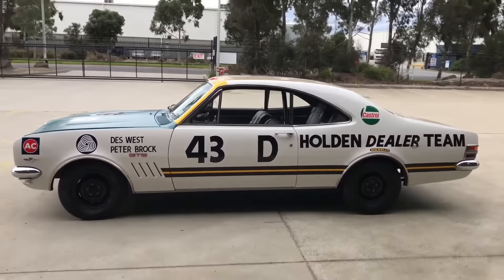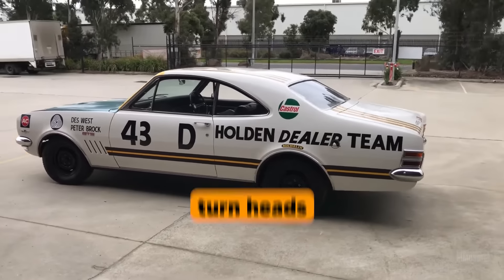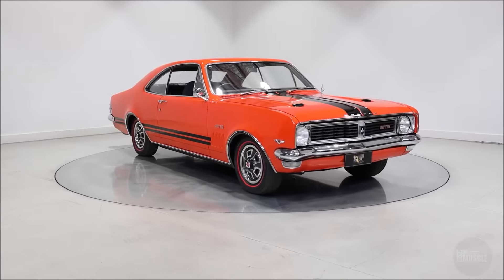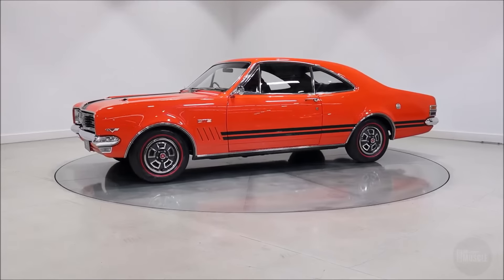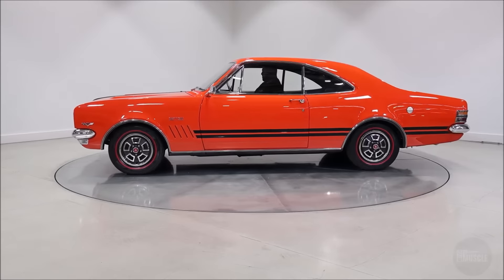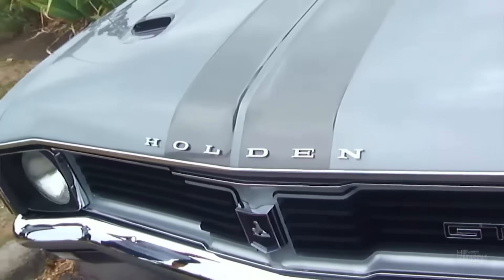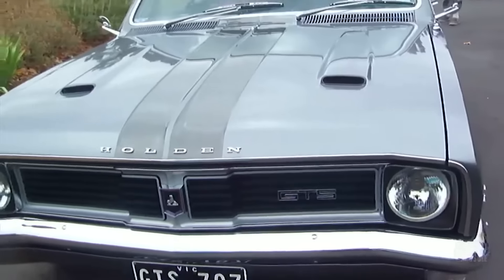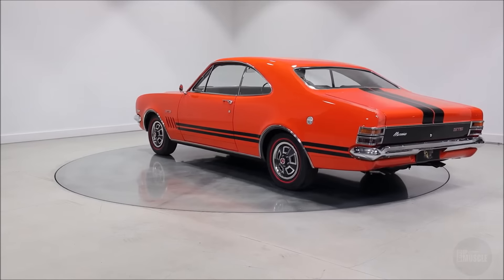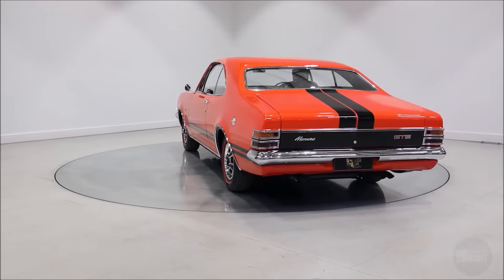Holden designed the Monaro GTS 350 not only to perform, but also to turn heads. The car's exterior featured bold and aggressive lines, with a distinctive front grille, dual headlights and muscular fender flares that emphasised its performance capabilities. The sleek coupe profile, complemented by racing stripes and GTS badging, conveyed a sense of speed and power even when standing still. The aesthetic appeal of the Monaro was undeniable, and it quickly became a favourite among car enthusiasts for its looks as much as its performance.